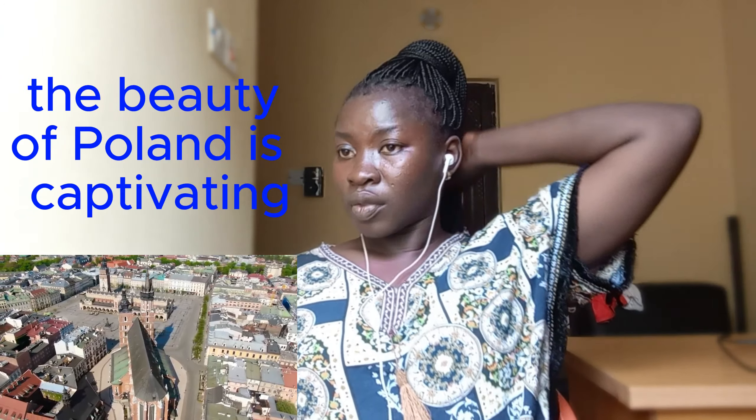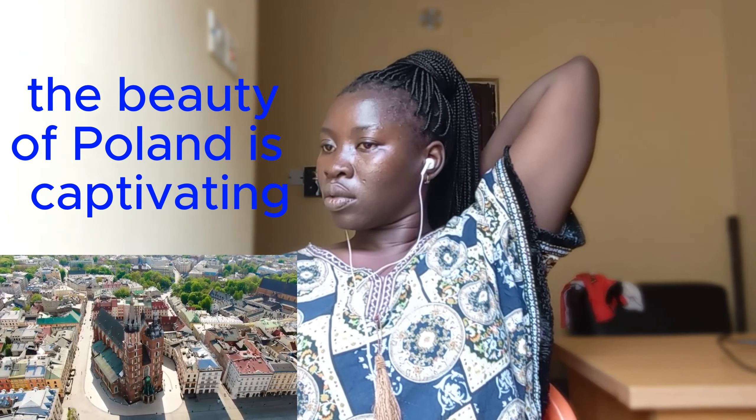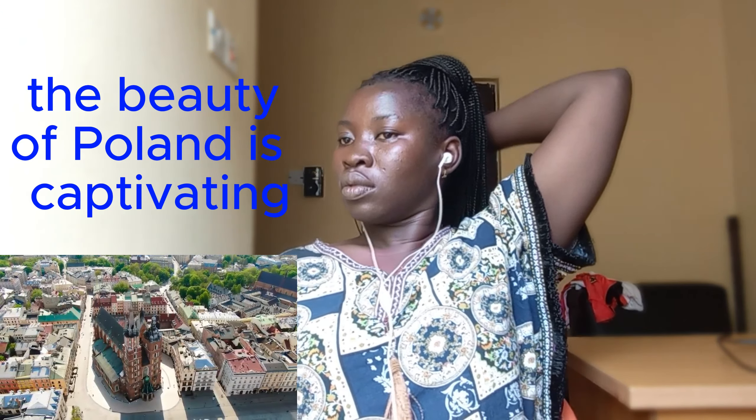From the castle you can make a short 10-minute walk to the main square. This dates all the way back to the 13th century and was the largest medieval town square in all of Europe, which is pretty crazy. It's just fascinating to think of all the history that took place here. Now in the corner of the square is St. Mary's Basilica, which was built back in the 14th century and is a perfect example of Polish Gothic architecture.